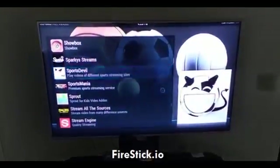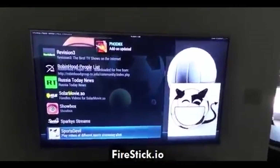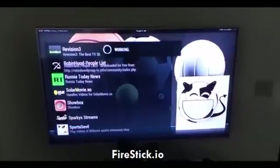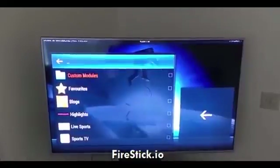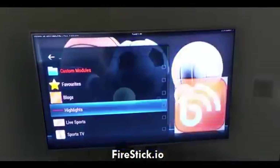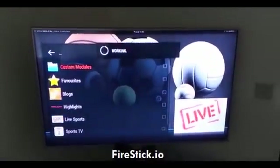So I'm going to go ahead and click on Sports Devil. It's doing a quick update on one of my other apps — okay, I'm going to click on Sports Devil. It says 'working.' Now you'll see that Sports Devil is open, so I'm going to go down to where it says 'Live Sports' and click on it.